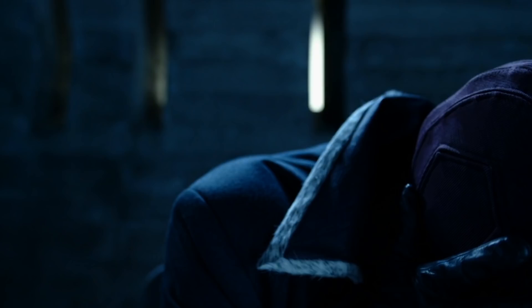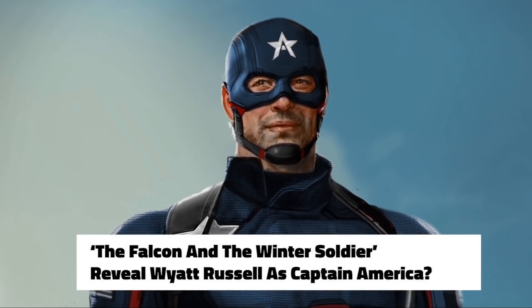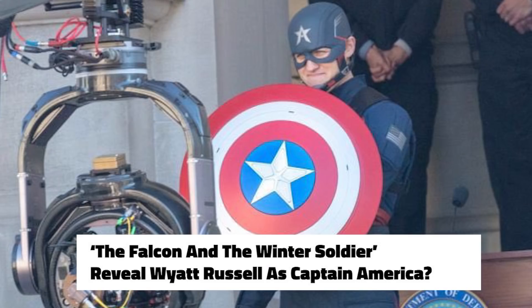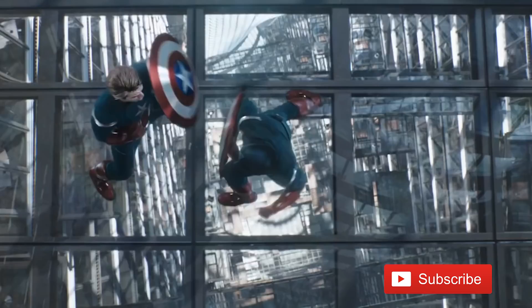Welcome back everyone, it's Charlie. This is going to be my breakdown of that new preview that Marvel just dropped of the dark version of Captain America. Everyone was wondering what's going on with that - it's for the Falcon and Winter Soldier series, so we'll break it down. If you're brand new to the channel, be sure to subscribe to get all the videos.